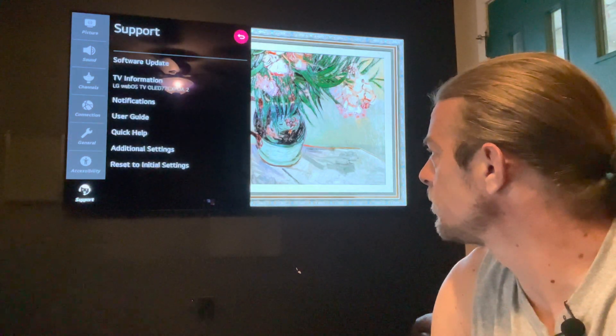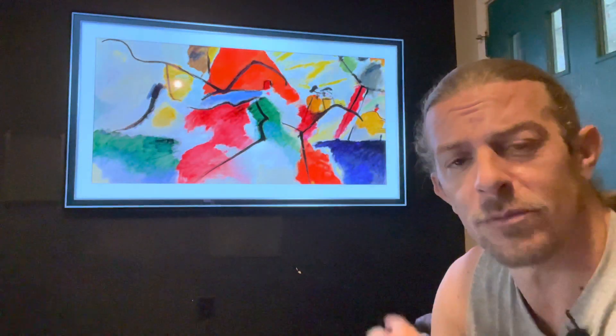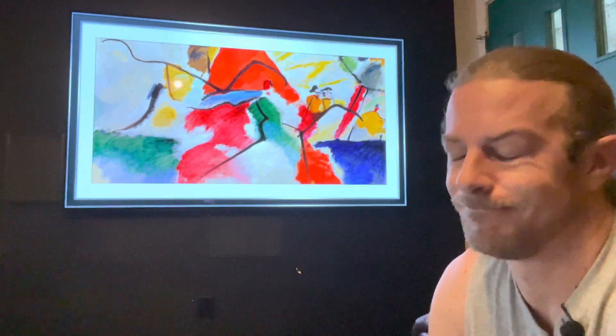Why do I bring that up? Because if you pay attention to what's going on back there, you will see no image retention. Just saying.